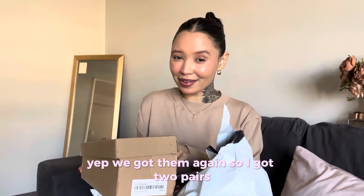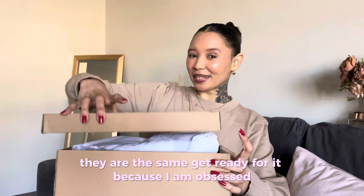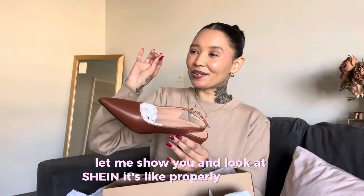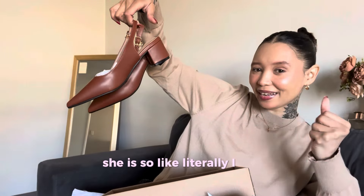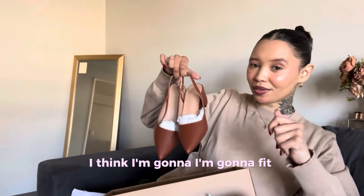Yep, we got them again! I got two pairs, they are the same — get ready for it because I am obsessed. Let me show you. Look at her, she's like properly packaged. This is her — I'm gonna give you a moment to take her in. She is so like luxury, I am obsessed with these shoes.